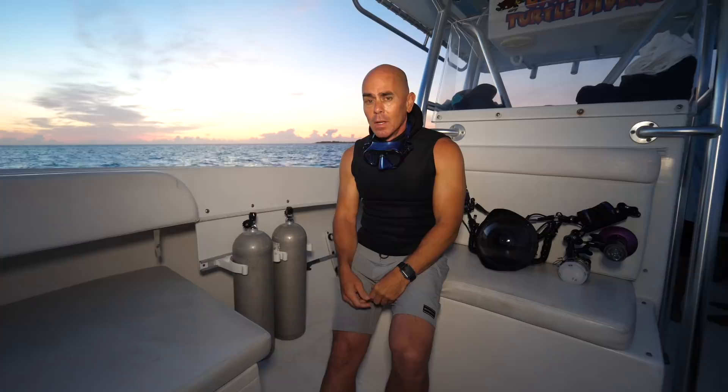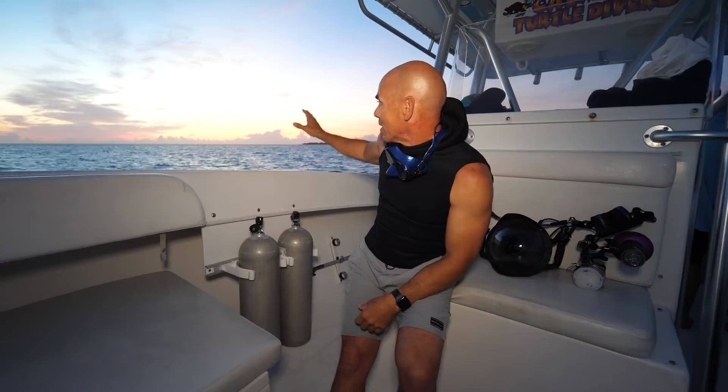Here we are at Stingray City Sandbar. It's 5:40 in the morning. We've got the sunrise getting ready to come up across the top of Rum Point here. We're in this nice shallow body of water, about three feet deep behind the boat. Hopefully the stingrays are going to come in soon. We got all the guys back there getting their camera gear ready, getting ready to hop in the water.